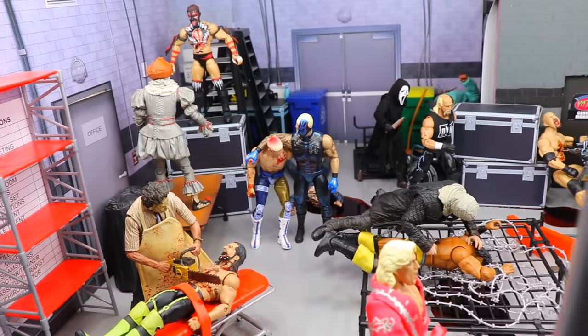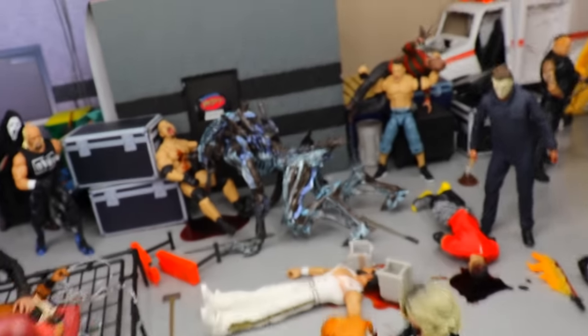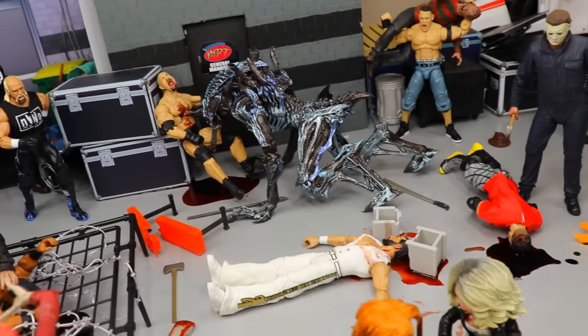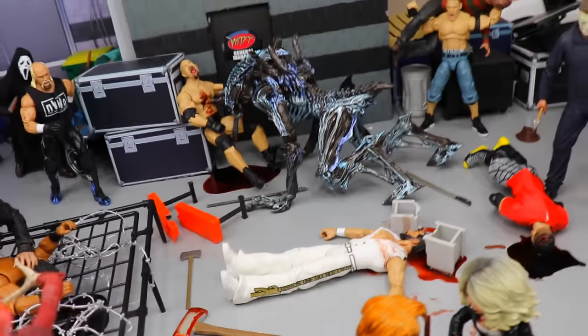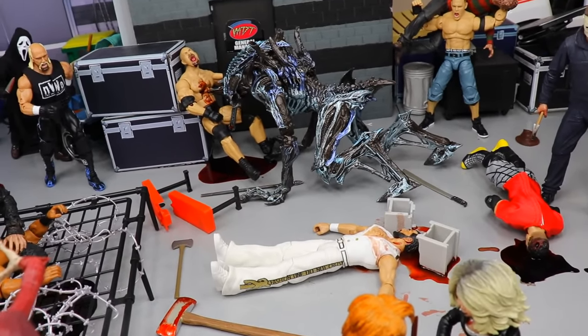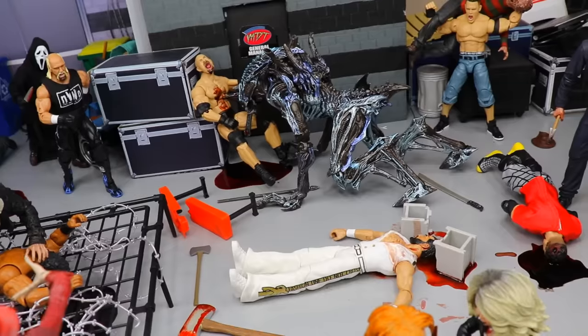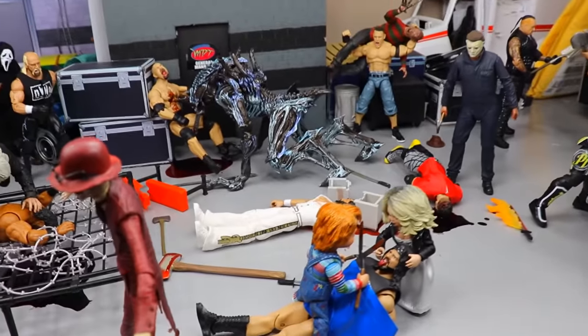The backstage area is absolutely filled with horror action figures invading the MDT arena, as they do multiple times a year. The superstars are never prepared, however some of them are battling back. Please leave a like down below — try to get this video to 2,000 likes — and comment down below what your favorite horror movie franchise is. We've got some epicness going on today and we'll start off in the GM's office and work our way through the setup.